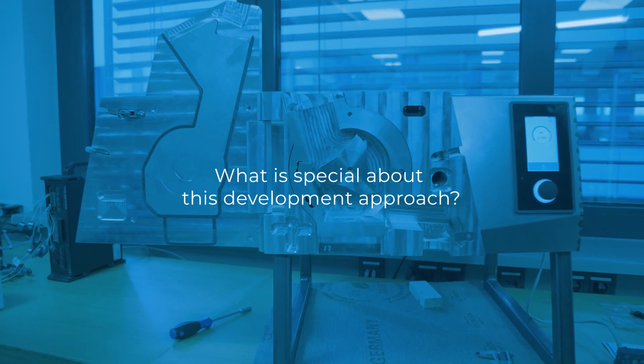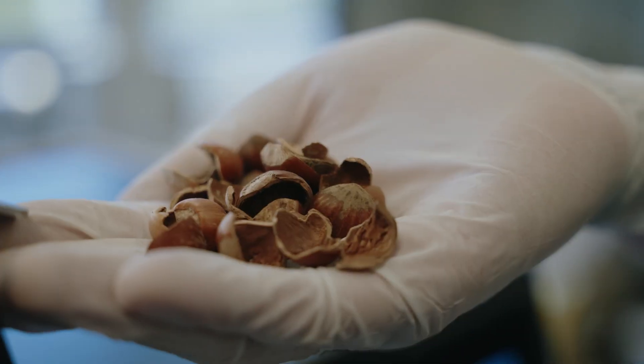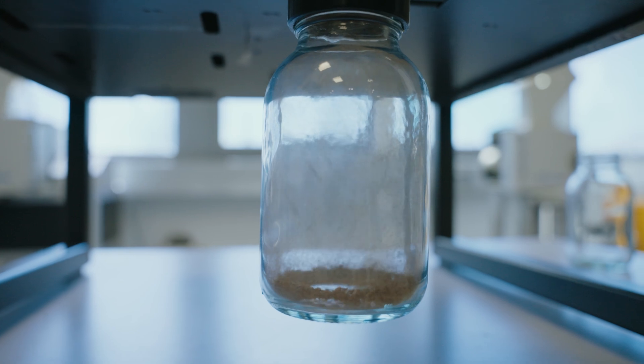We are in constant and close communication with our customers both in Germany and internationally. For example, we offer free test grindings which benefit both sides. Our application experts support our customers in selecting the optimal mills and share their extensive process knowledge. Our customers receive individual consultation and in return we gain valuable insights into their needs and requirements.